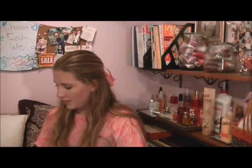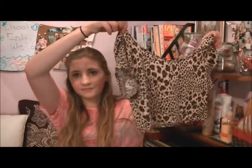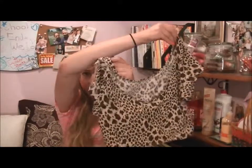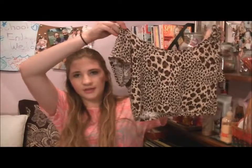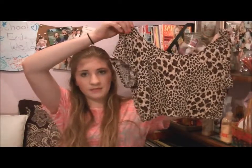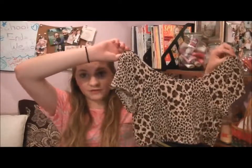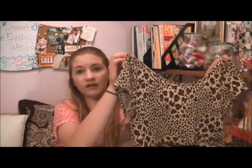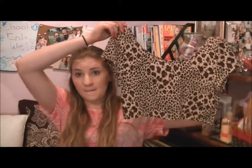At Agaci I got one thing — it's a cheetah print crop top. It's short sleeved and in the back it has a little scoop. It's a crop that goes down a little higher than my belly button. Cheetah is one of my favorite prints so I really liked it. It was only $8.50 originally but then it was 40% off, so it was only like $5 — such a great deal. They have really good crop tops, so you should check it out.